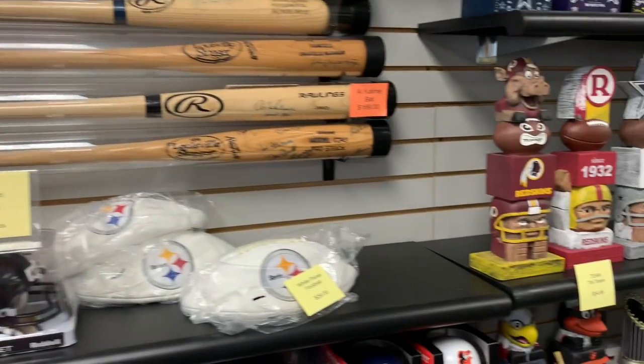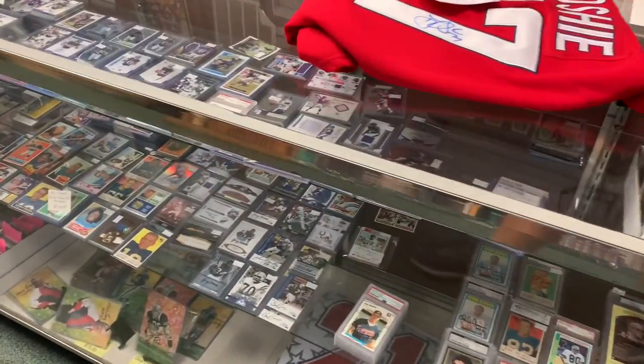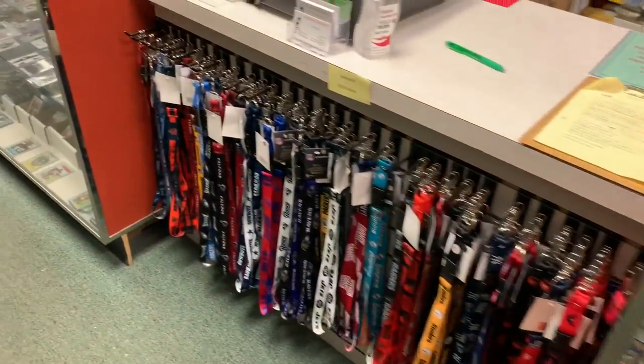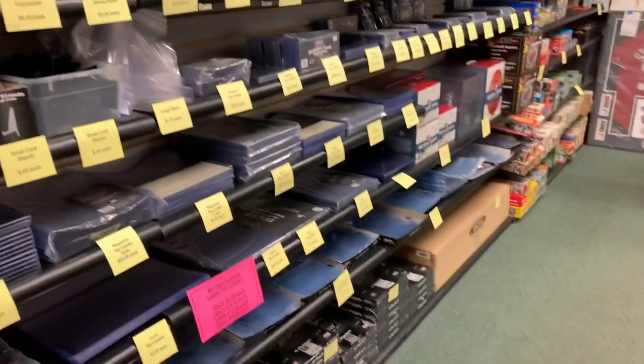First up, you see some nice autographed bats on the wall and they have lots of memorabilia there. You see everything from socks on the wall to bobbleheads. And for those of you who like football cards, they've got you covered for football cards. Those entire showcases were nothing but football, so I didn't really spend too much time looking at those. I pretty much just walked right on past them.